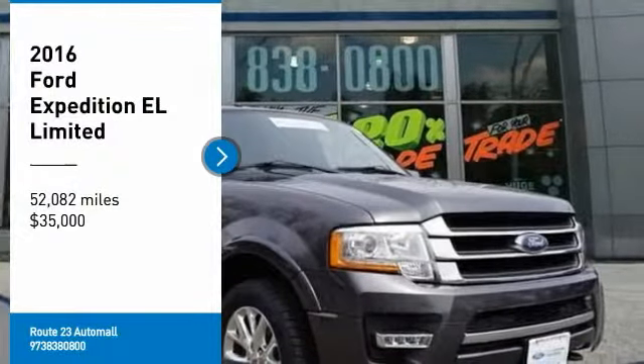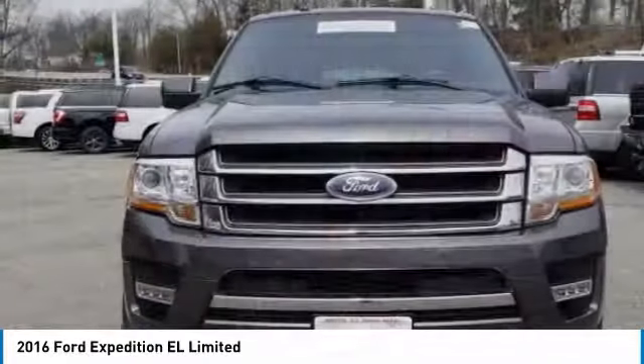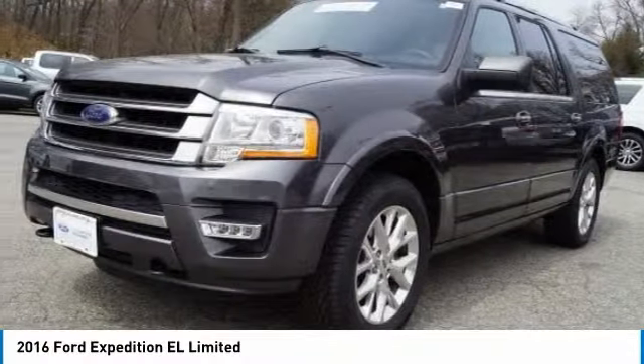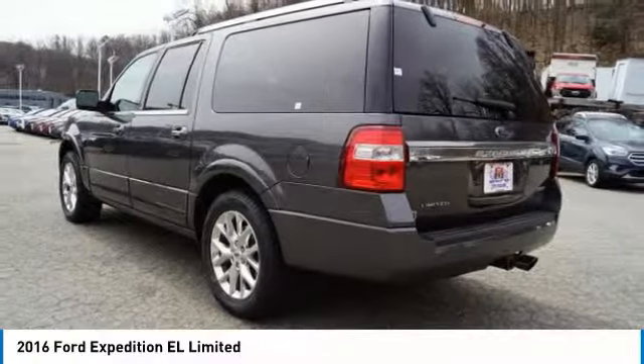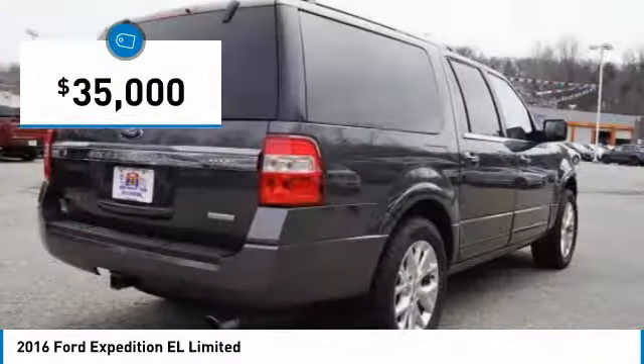Come test drive the 2016 Expedition EL. This is the largest SUV in the Ford lineup with seating capabilities of up to nine people. The Expedition EL is the elongated version of the standard Expedition and offers generous cabin space, aggressive looks, and outstanding towing capabilities, and is priced below $35,000.